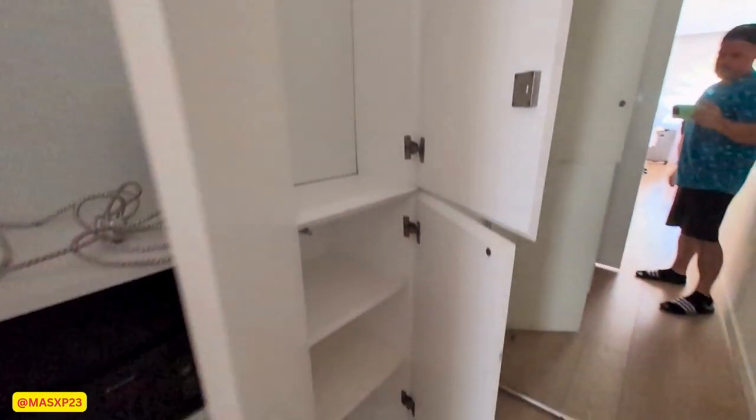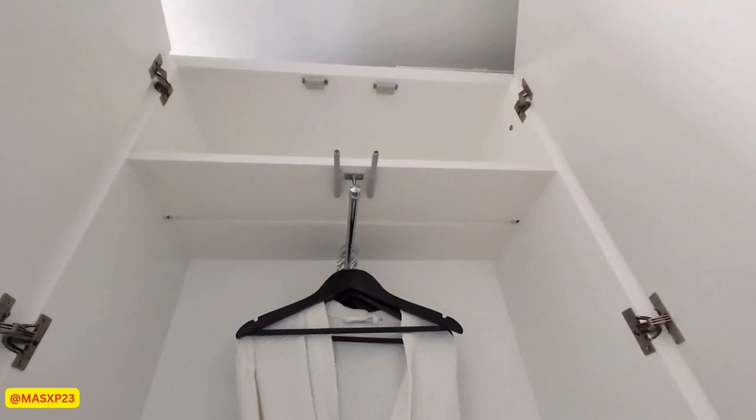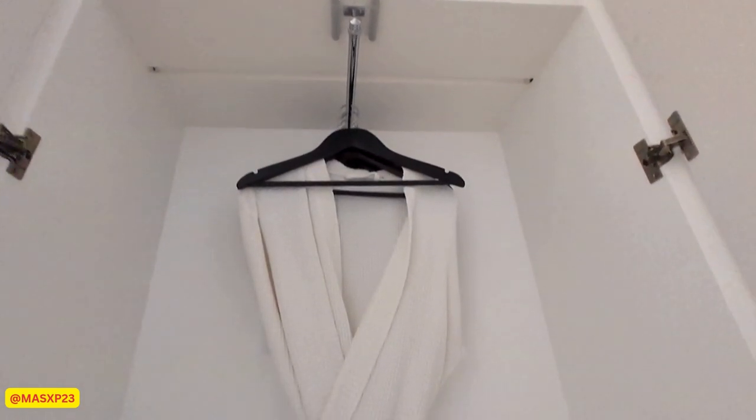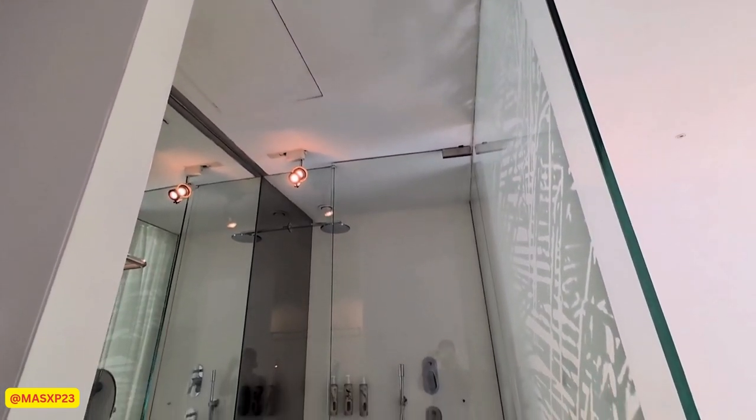When you first walk into this particular room, you'll have the closet spaces over to the right. It has an ironing board, a couple of hangers, and something we didn't notice until we were checking out was that they also provided robes and slippers for you.